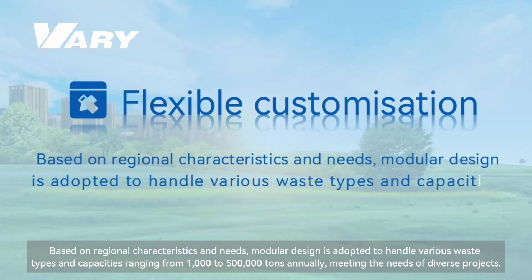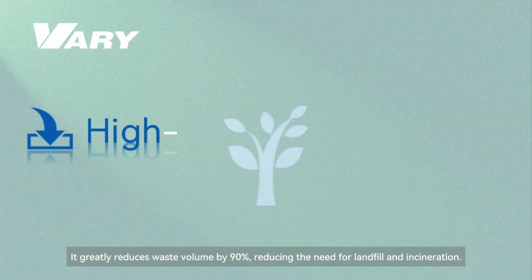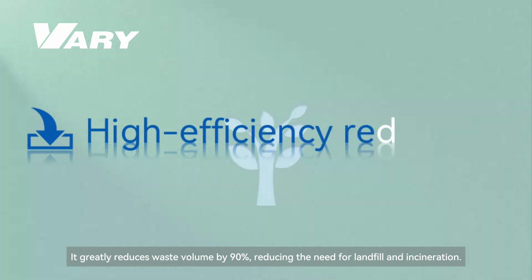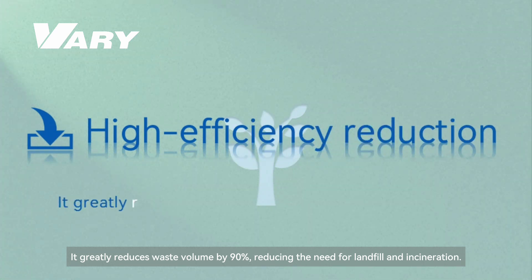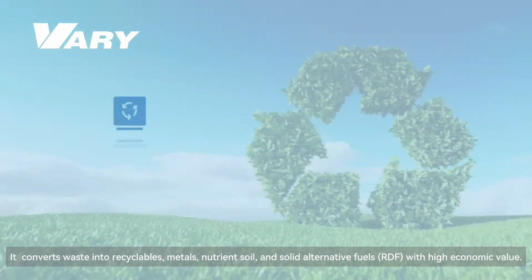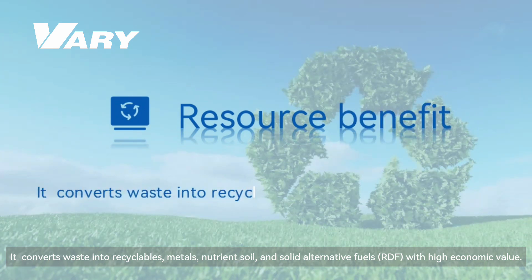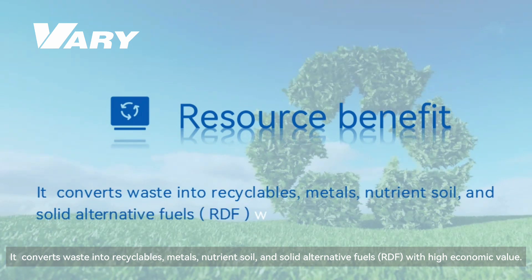Third, high-efficiency reduction: the system greatly reduces waste volume by 90 percent, reducing the need for landfill and incineration. Fourth, resource benefit: it converts waste into recyclables, metals, nutrient soil, and solid alternative fuels — RDF — with high economic value.